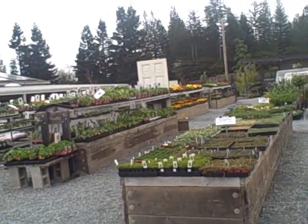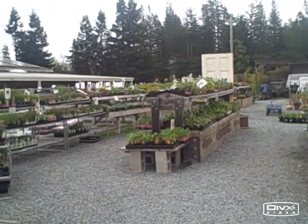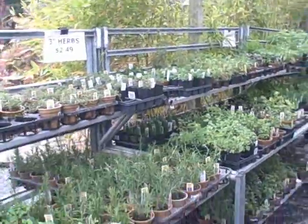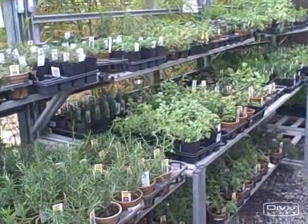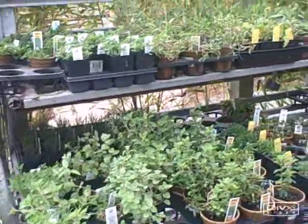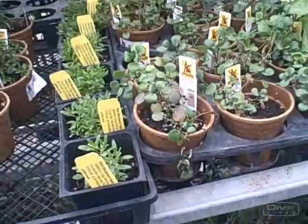This is one of the largest nurseries in Sonoma County and one of my favorite nurseries, so I'm really excited to be here today. This is the herb section here at Harmony Farm Supply — they have many different herbs. I really like Harmony Farm Supply because of the varieties; they have varieties that you literally can't find anywhere else.